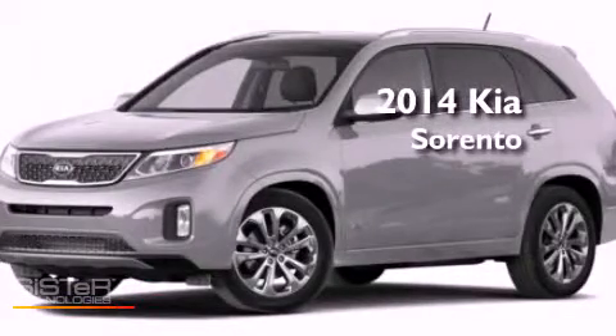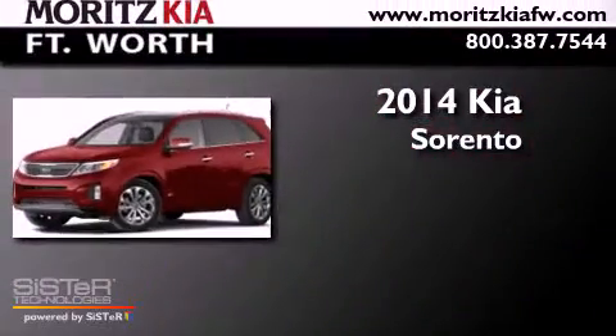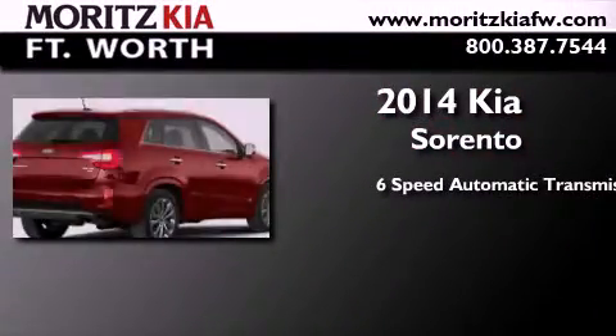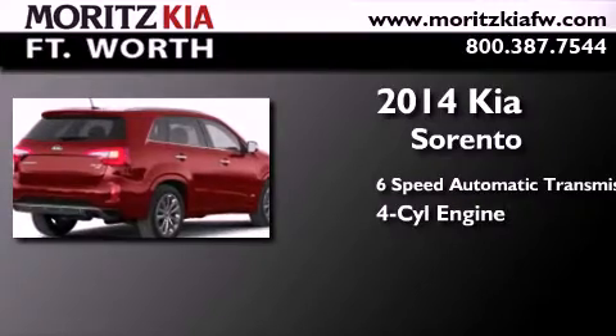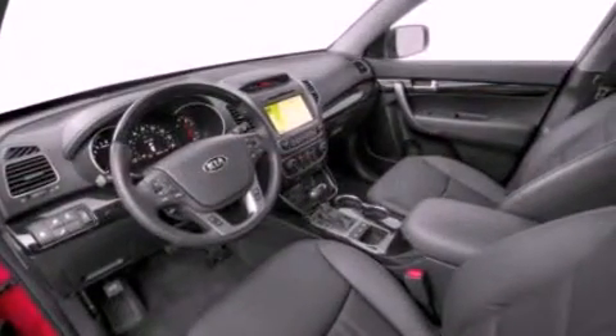This is a brand new 2014 Kia Sorento. This crossover has a six-speed automatic transmission and an inline four-cylinder engine. Its top features include a multi-link rear suspension and a tire pressure monitoring system.